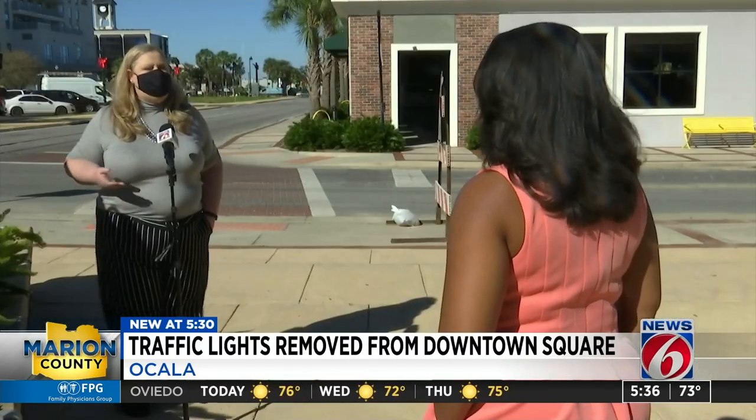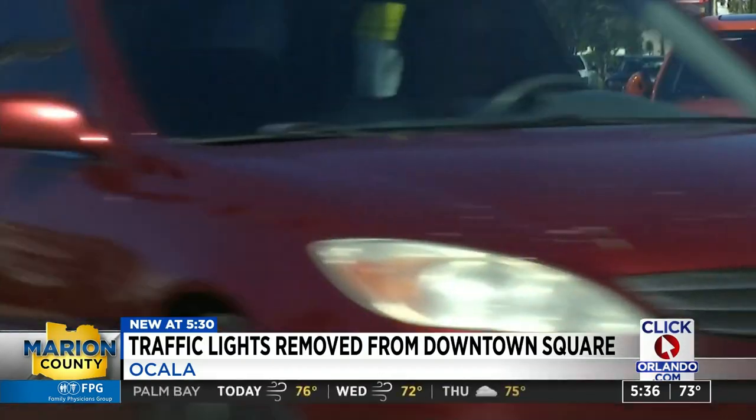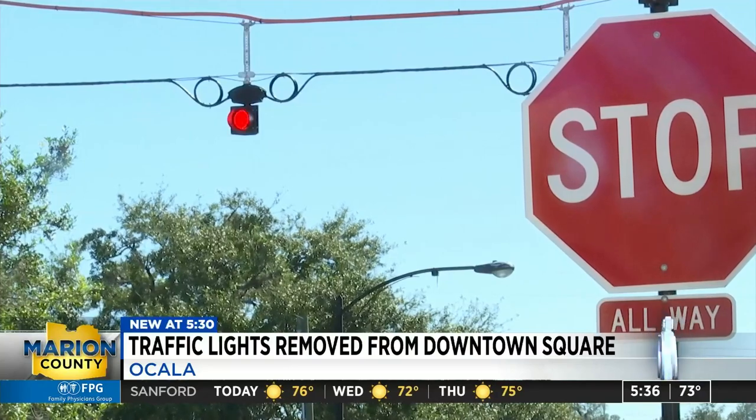Ocala spokesperson Ashley Dobbs says engineers with the city conducted a traffic study that ended in October. What was determined is that the traffic flow on the side streets — the volume was so low that it just didn't warrant having traffic signals. So crews are removing the traffic lights and creating four-way stops with stop signs.